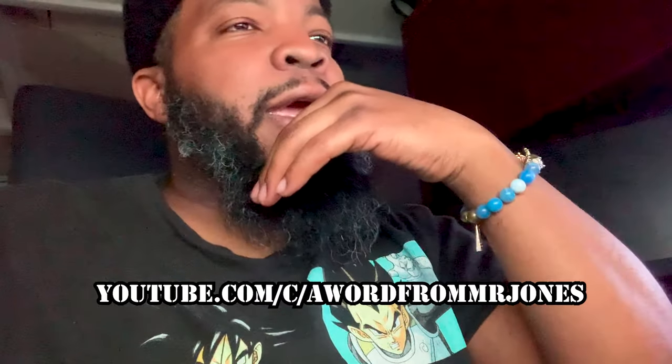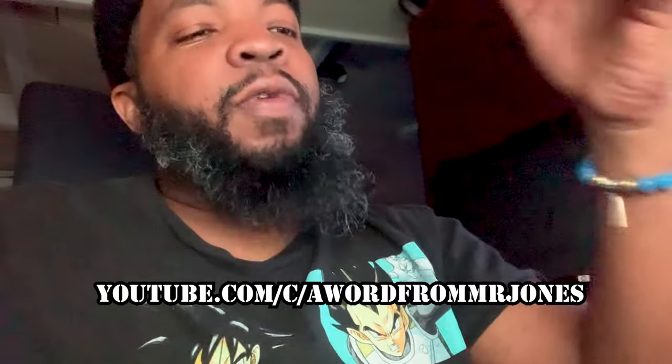Stay tuned for the next video. If you are not a subscriber to my channel, please be sure to hit that subscribe button — we are trying to build this channel up. I also have a personal channel called 'A Word From Mr. Jones,' which is about myself. People who want to become business owners in junk removal will learn from my mistakes, my positives and negatives, and see how I turn a loss into a win.